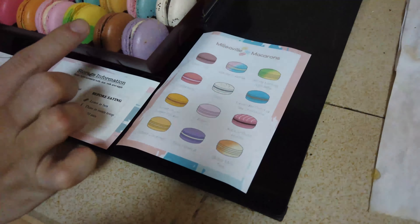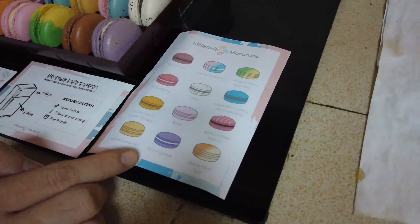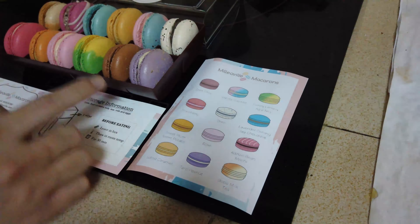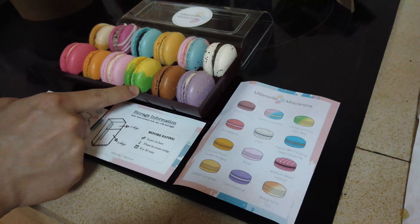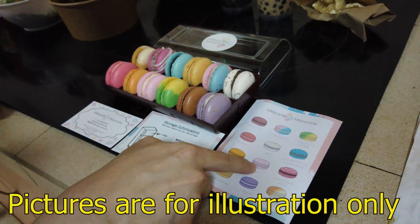Oreo and lavender oolong — they have 12 different flavors in total. Now we will introduce you to the macarons. Wow, look at how beautiful and colorful each individual macaron is! This entire set costs about $30.